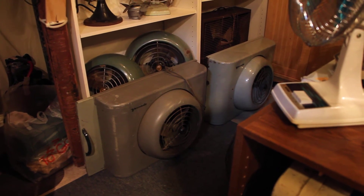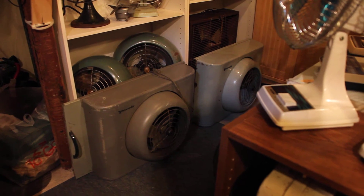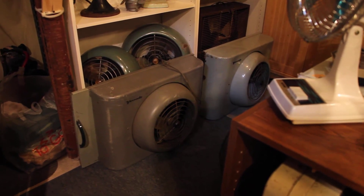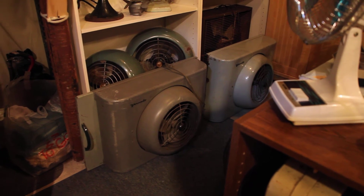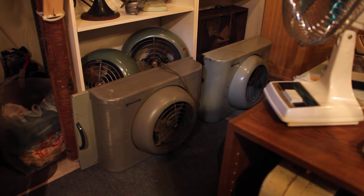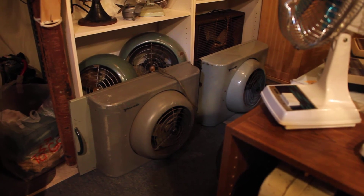Hello viewers, here's a look at something really interesting to me, and that is these two Vornado window fans. These may not look like anything spectacular at first sight, but these are actually a pair of identical O.A. Sutton Vornado window fans, straight from the 50s.